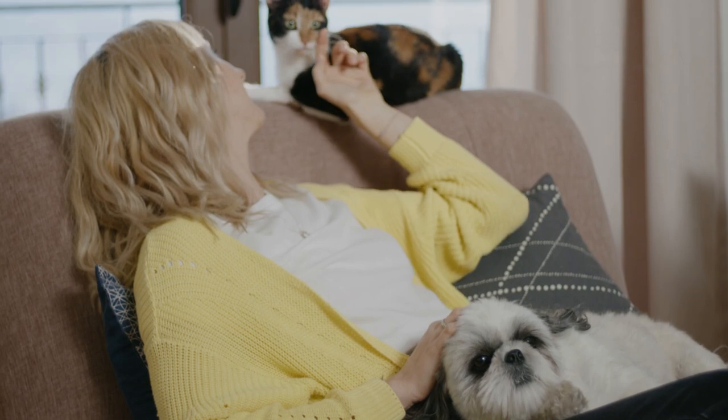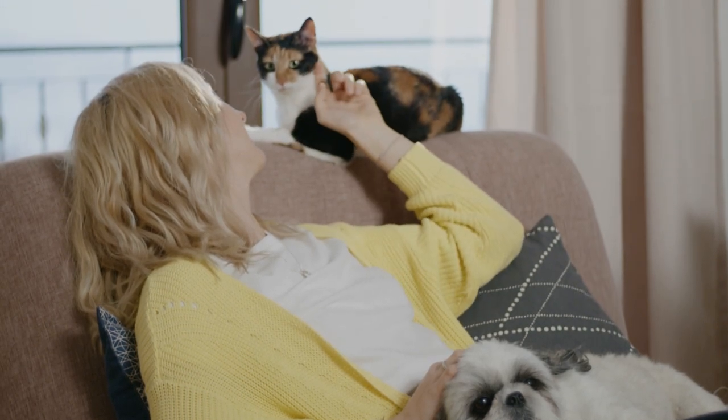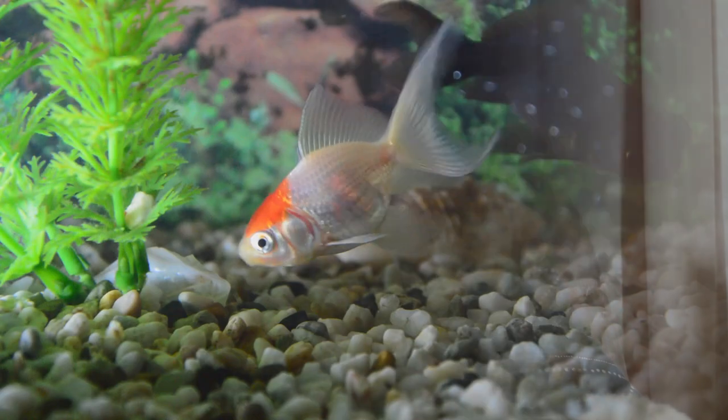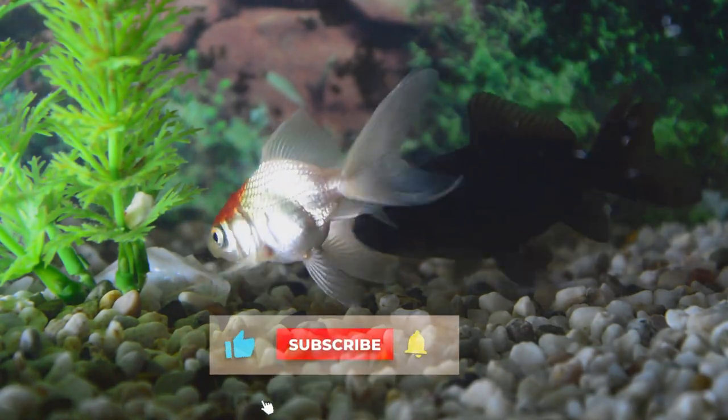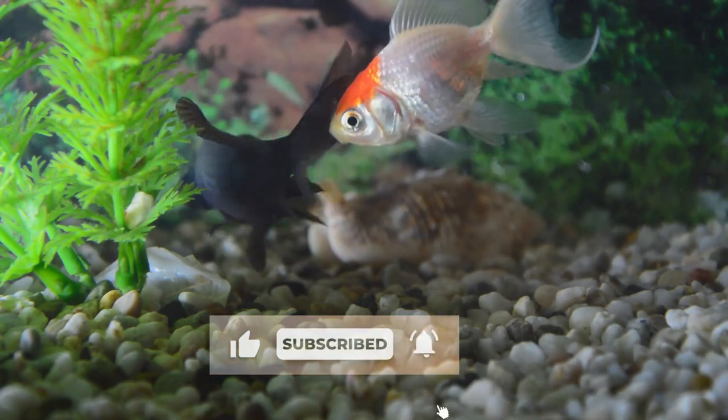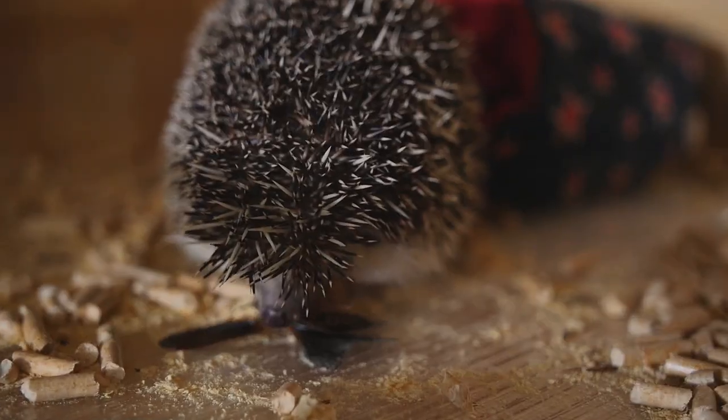So what's your favorite pet? Write your comment and share your experiences. Like if you enjoyed the video, subscribe for more to come, and we'll see you next time! Thanks for watching!